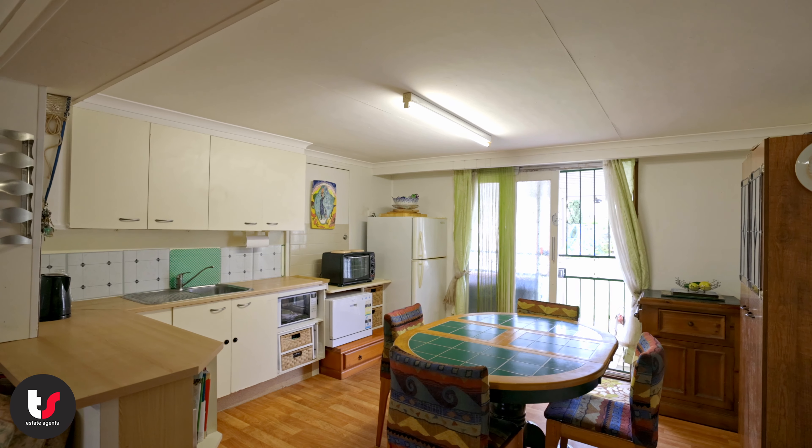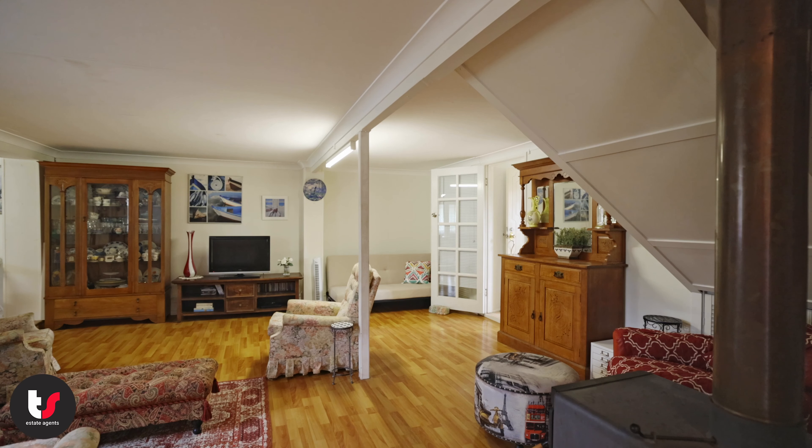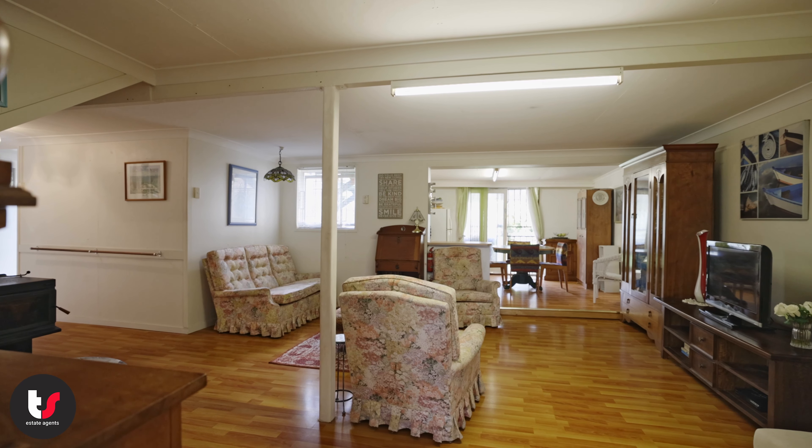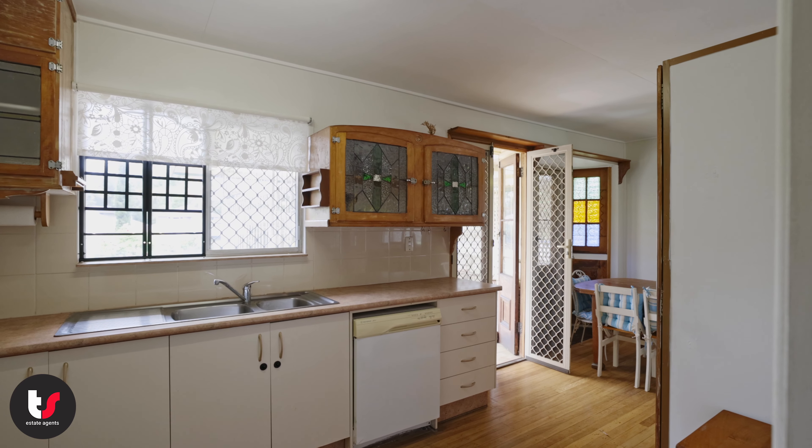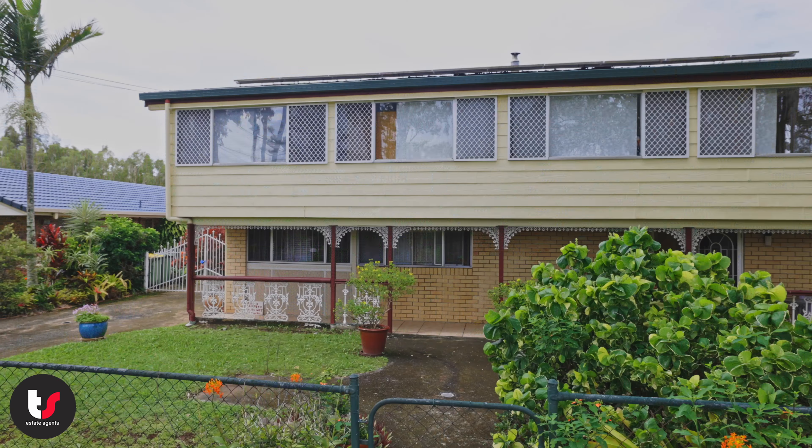Whether you're looking for a home to live in, an investment property, or whether you're looking to land bank or develop in the future, this home suits a wide variety of buyers. If you have any questions, please give us a call or visit our website. Thanks for watching — we'll see you again soon.